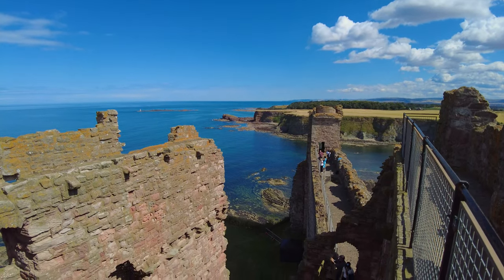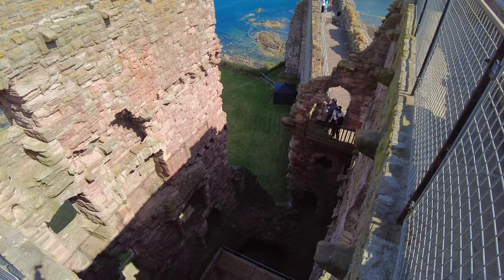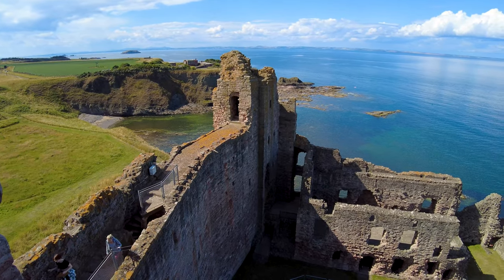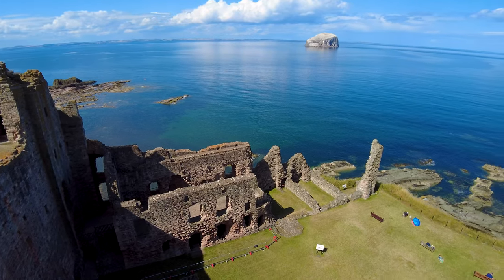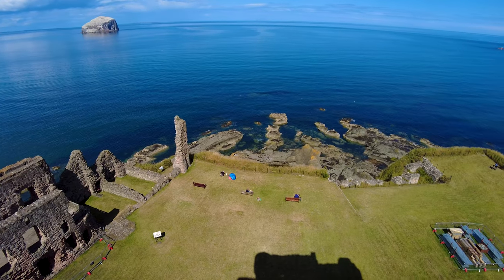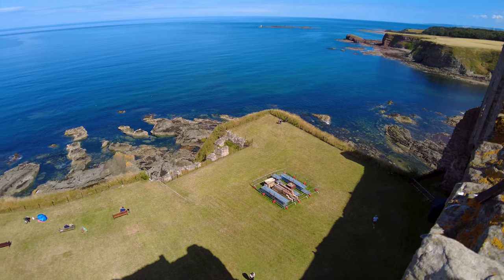Oh it's a long way down there. Well now we're at the top I can show you the unique defensive capabilities of this location. So there you can see how the wall effectively segments this cliff edge from the rest of the land and makes it pretty much impregnable — the cliffs on three sides and the curtain wall on the fourth side.